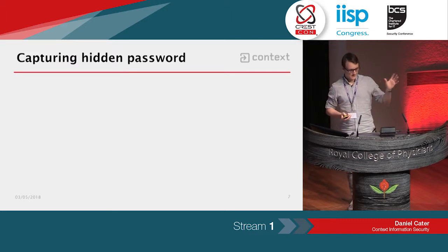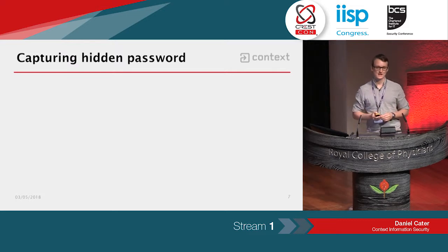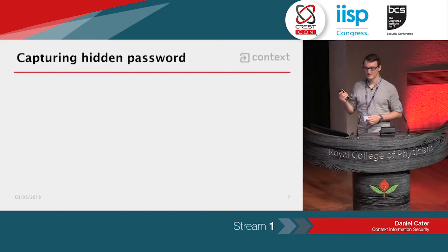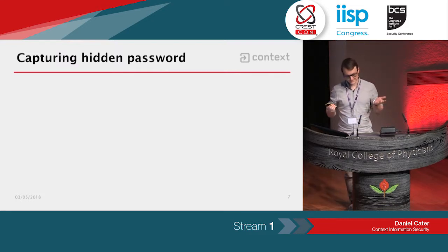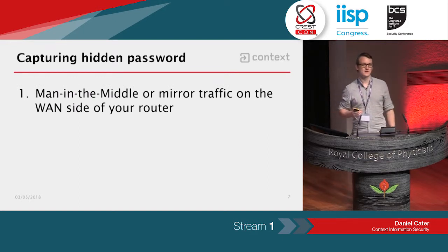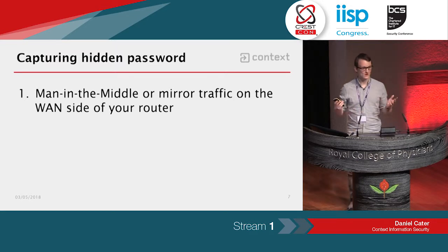Going back to hunting for a backdoor-type account: I'd seen some preliminary research by someone called Streetster, who'd done a teardown of this router and dumped the firmware, and there were signs that there may be a hidden account. I wanted to try to find this hidden account, so the first thing I did was mirror the traffic on the WAN side of the router so I could see what was coming into and out of the router on the internet side. You can do that with port mirroring or a throwline-style LAN tap, something like that.